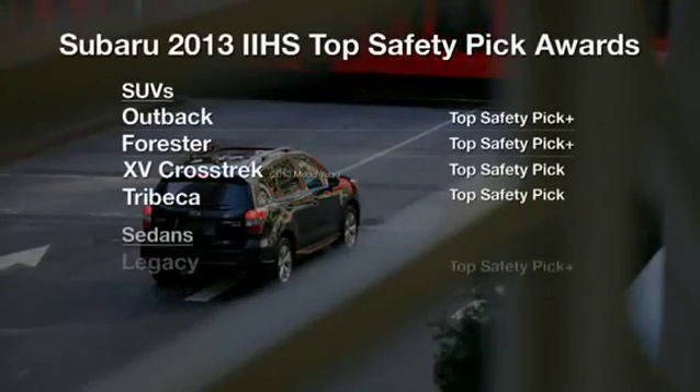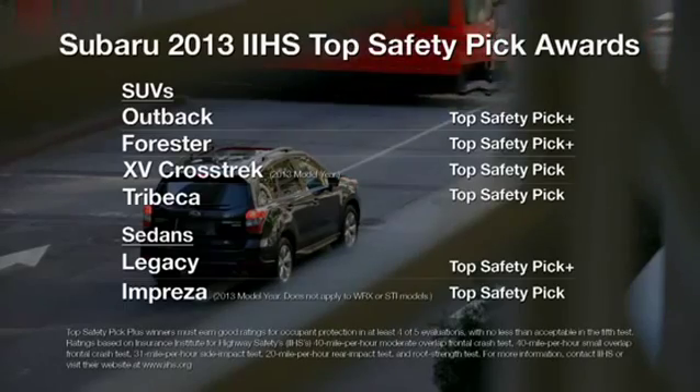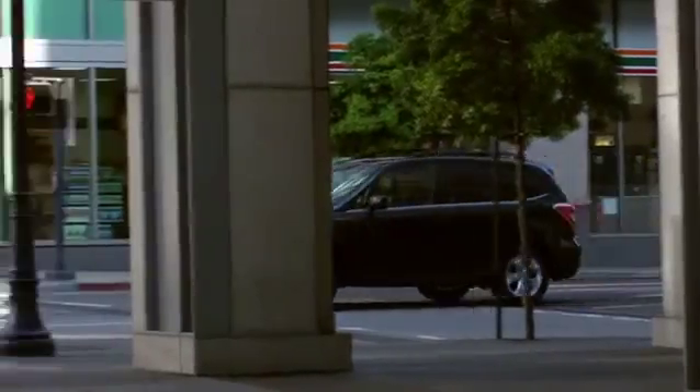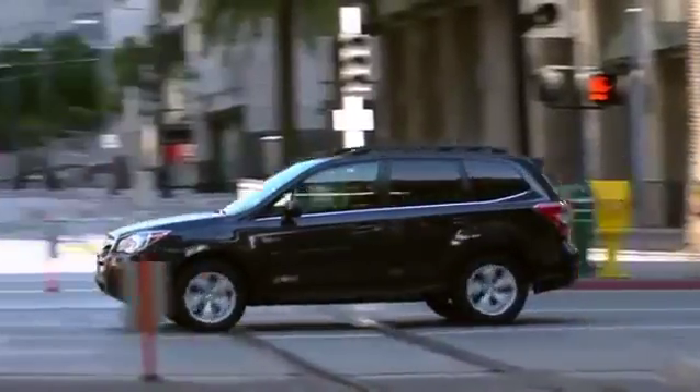In fact, Subaru is the only manufacturer with IIHS Top Safety Picks for all models, four years running. We put safety first, so it's the last thing you'll have to think about.